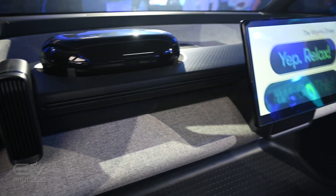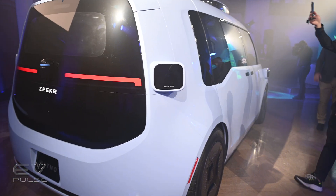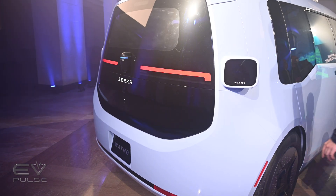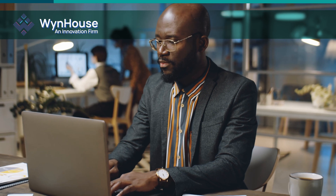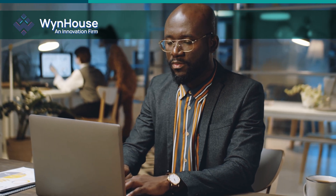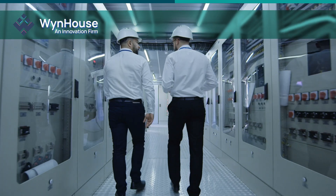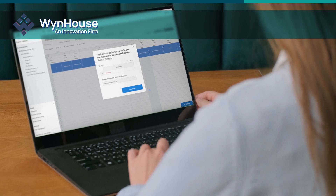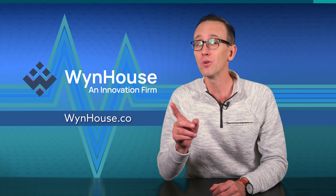We'll get to more about Zeeker in just a moment, but right now here's Craig to tell you all about Windhouse, the fine folks that are supporting our coverage of the 2022 LA Auto Show. If you've got big ideas but aren't sure how to make them a reality, contact Windhouse. They're your full-service innovation partner that can improve business efficiency or create digital tools that will jumpstart your success. Get more information by visiting windhouse.co — that's win with a Y.